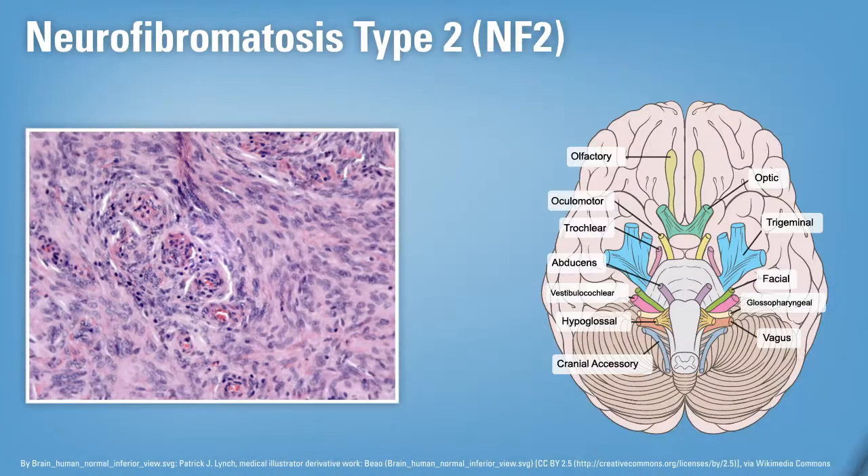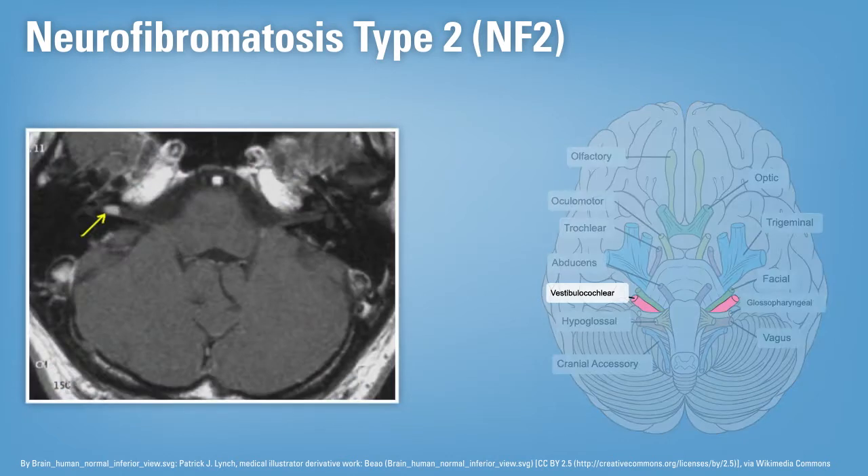NF2 has as its most important manifestation the development of benign tumors on the eighth cranial nerves — the vestibular nerves next to the brain stem. These are benign tumors, but they make people deaf if they're not operated on, and sometimes even when they are, depending on their size when discovered. Patients can also get schwannomas in other sites, attached to spinal nerve roots compressing the spinal cord, or out in the periphery underneath the skin or in soft tissue.